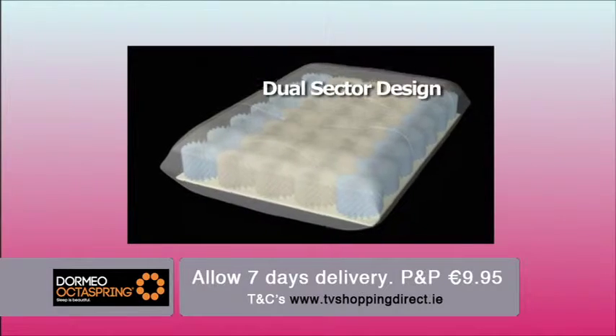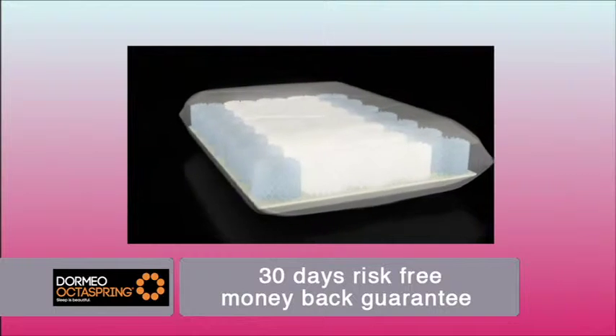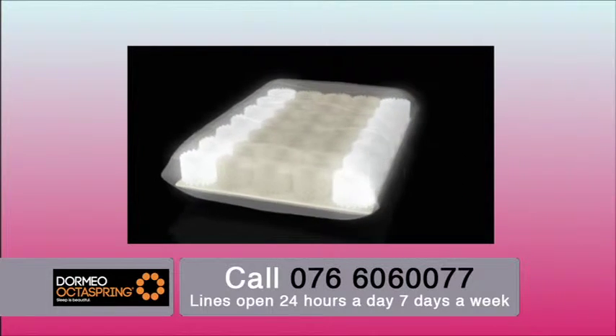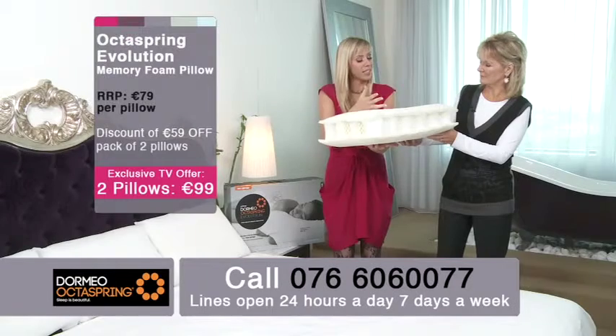It's a dual layer pillow. A lot of pillows out there only give you comfort and support on one level. Because you've got the two firm OctoSprings and then softness, you can melt into it but still get the support and the structure.